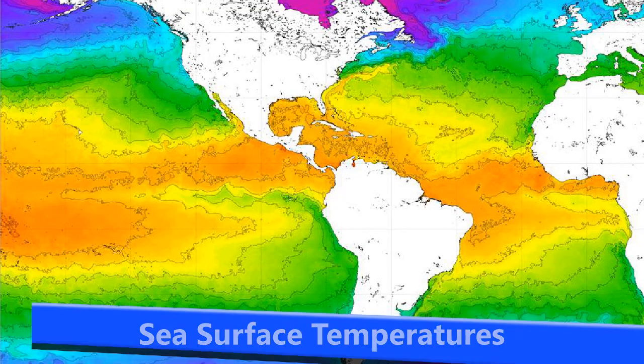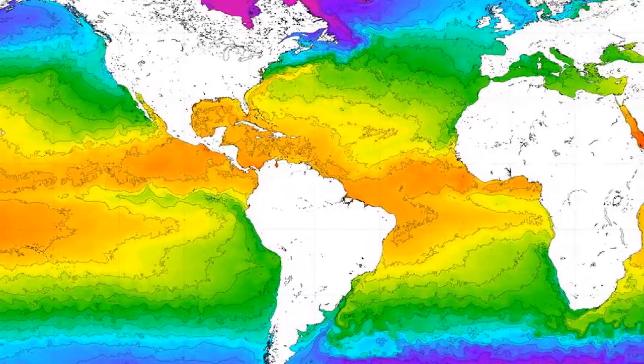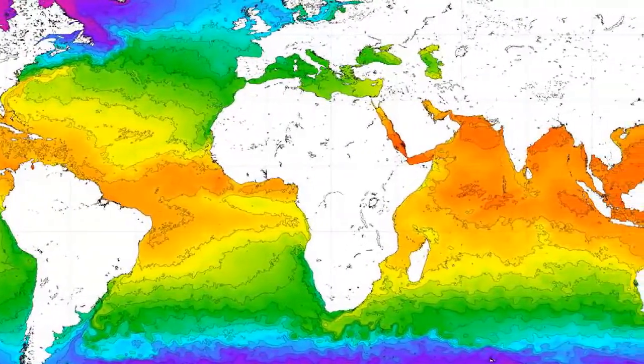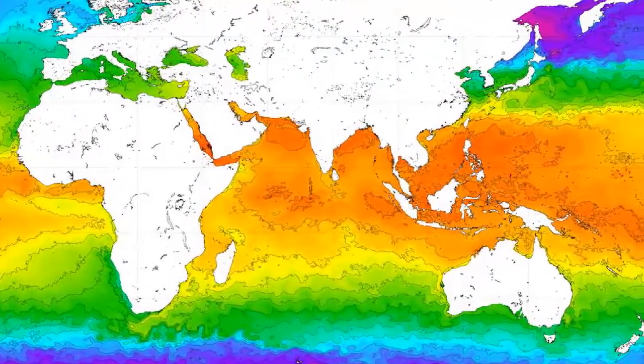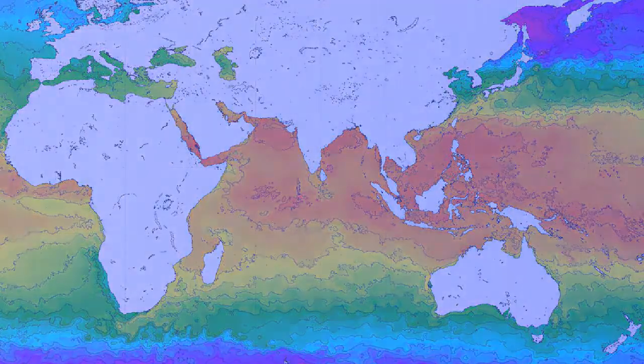Here are the sea surface temperatures worldwide. Warm waters are still persisting in the eastern Pacific area, 28 degrees or above. In the Atlantic it's a bit of a mish-mash, generally around 27 degrees and above in the Caribbean and Gulf of Mexico. In the Indian Ocean things are staying warm especially towards the north, with central parts cooling off just a little bit.